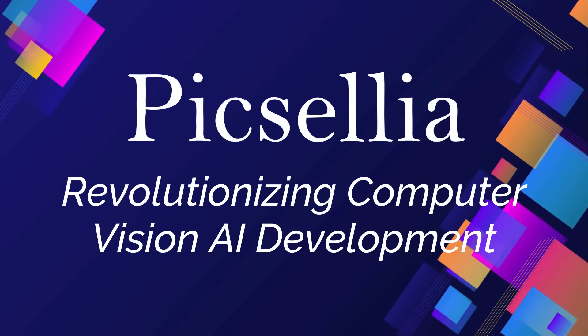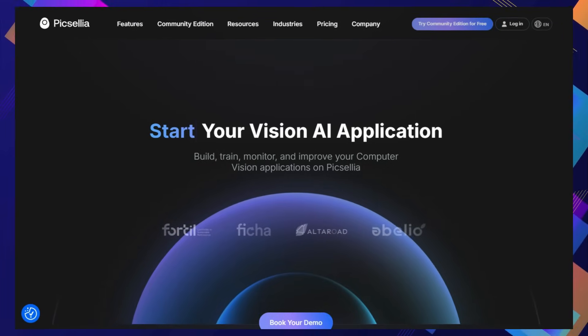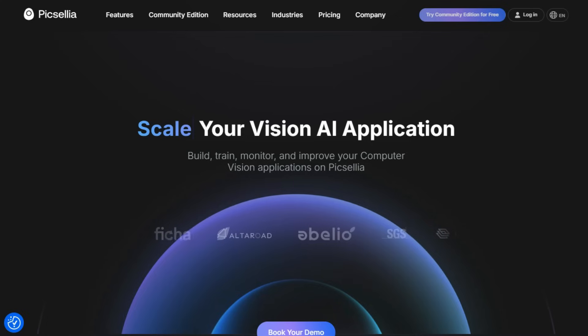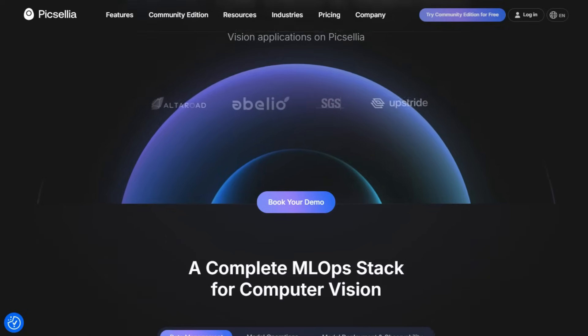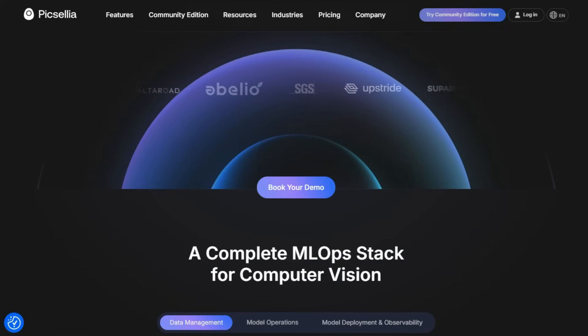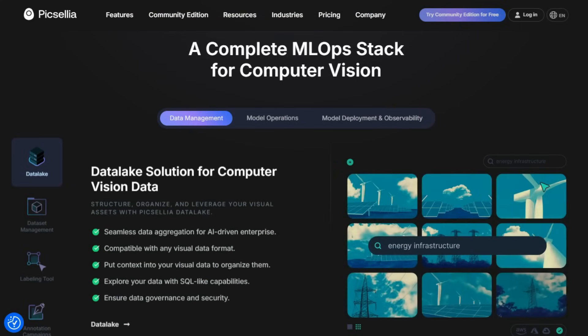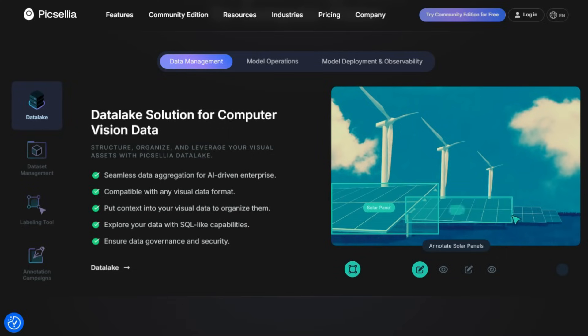Tool number four: Pixelia — revolutionizing computer vision AI development. Imagine a project that streamlines your entire computer vision AI journey, from the moment you have raw visual data to deploying a high-performing model in the real world. Pixelia offers a complete ML Ops stack specifically tailored for computer vision. Its data lake solution is a game-changer, allowing you to seamlessly aggregate, structure, and organize your visual assets no matter the format. You can even explore your data using SQL-like queries, making it easier than ever to find the right images for training.